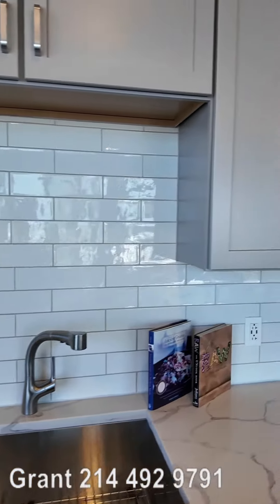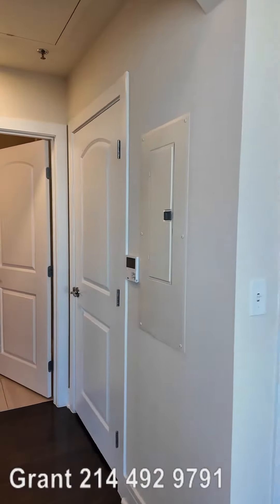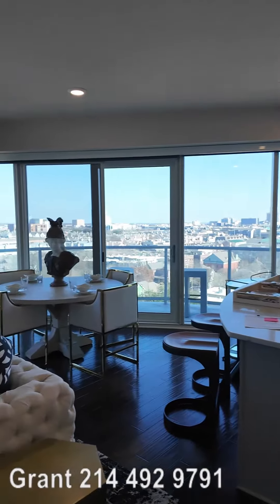This would be a perfect two-bedroom for anybody in Uptown. Man, I just love this feel.